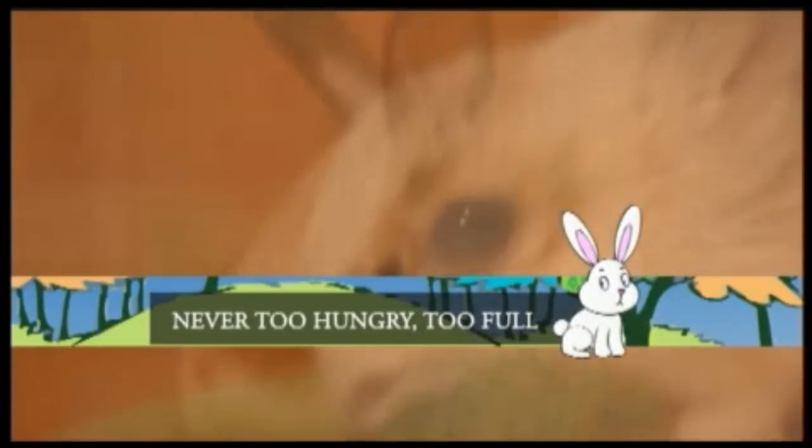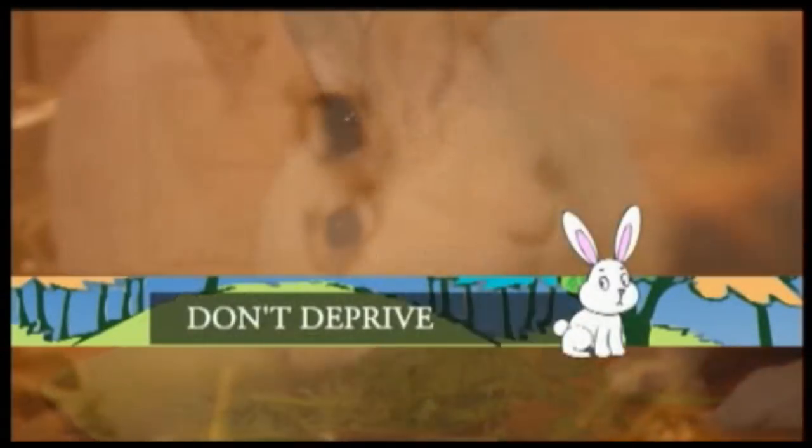His rabbit rules: eat small meals several times a day, never get too hungry or too full, don't deprive yourself, and eat meals that pop with color.